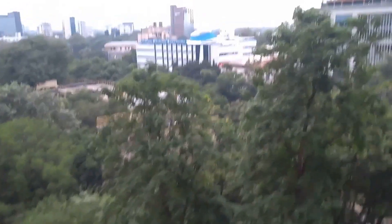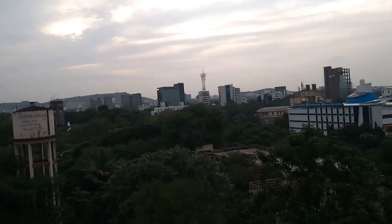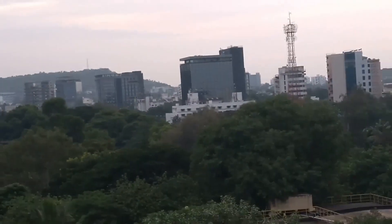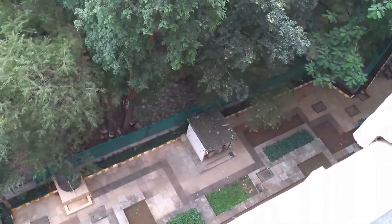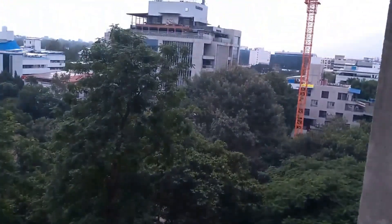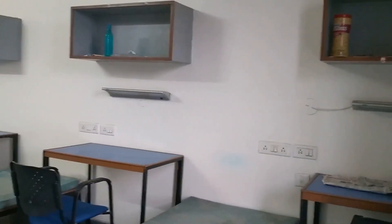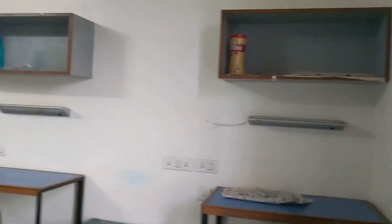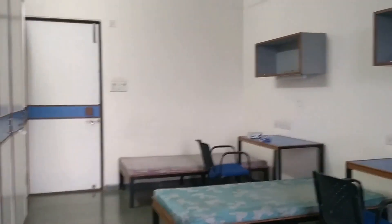The view from these rooms is fabulous — you can even see the mountains around Pune from here. Down below, there is a convenience store where girls can buy things for their daily needs. The hostel fees for this year was 30,000 rupees for a year. It may increase by some amount every year or it may remain the same — it depends.